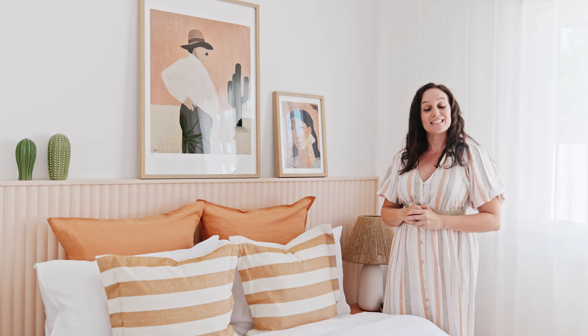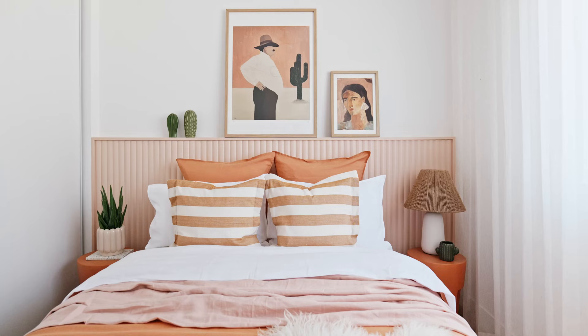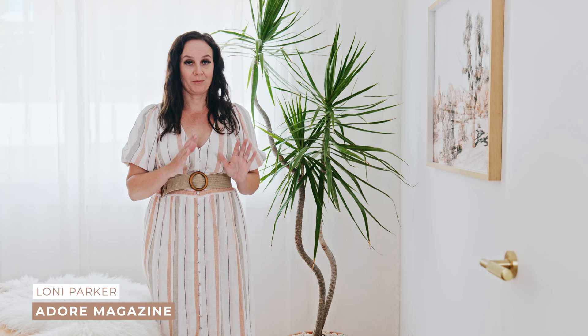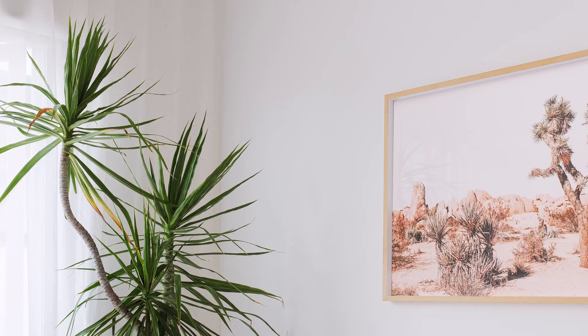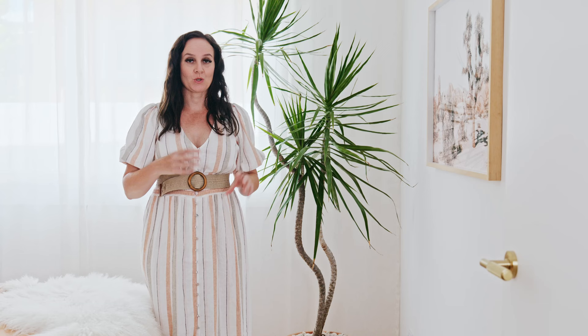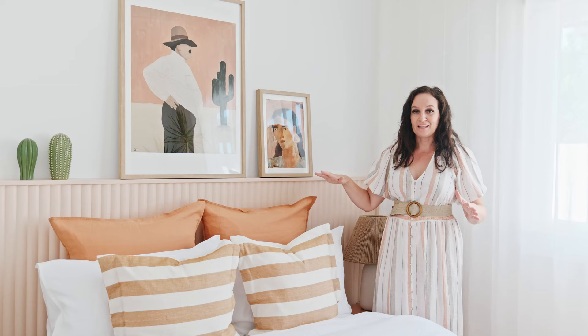Welcome to our guest bedroom. In this episode we take a look at this fun space inspired by the California desert. The starting point for this room came from a photographic print of Joshua Tree National Park — I absolutely fell in love with the colors in it, and from there I based all of my design decisions around this particular artwork.